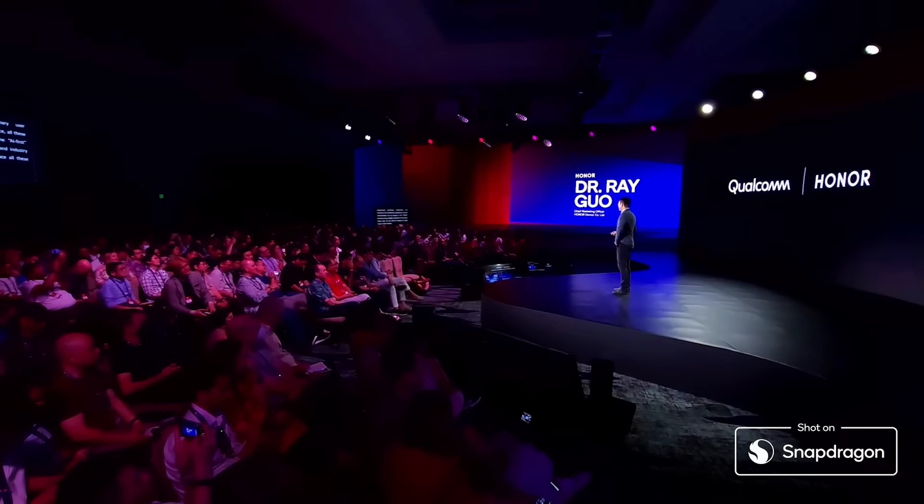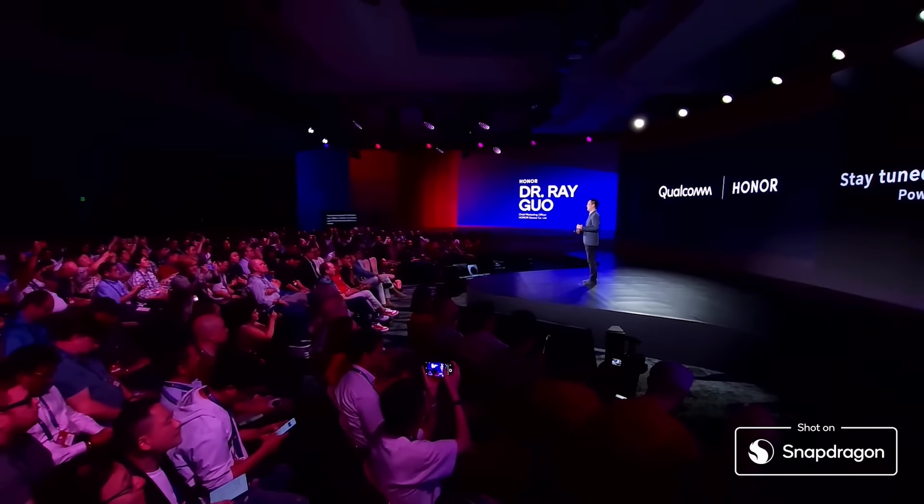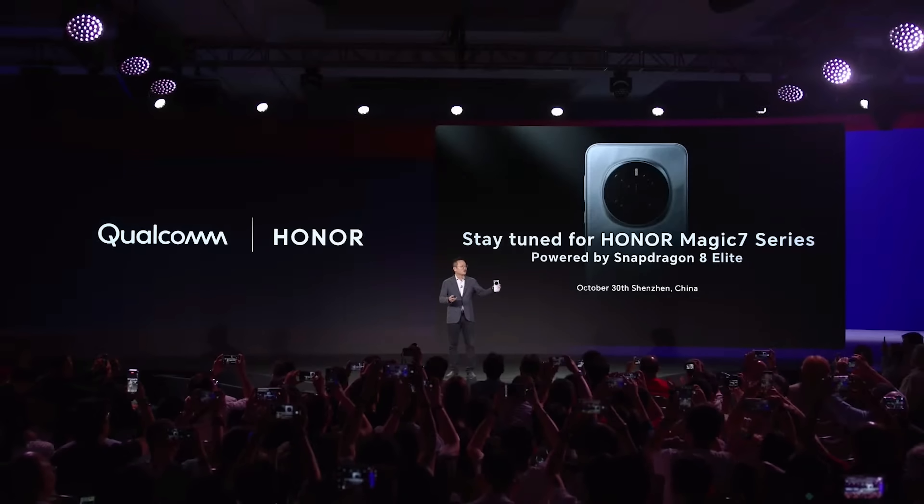So the question is, are you ready to embrace all these transformations at once? Then join me for the grand launch of Honor Magic 7 Theory. Welcome to experience the revolutionary Magic 7, now in my hand. On October 30th, welcome to Shenzhen. Thank you.